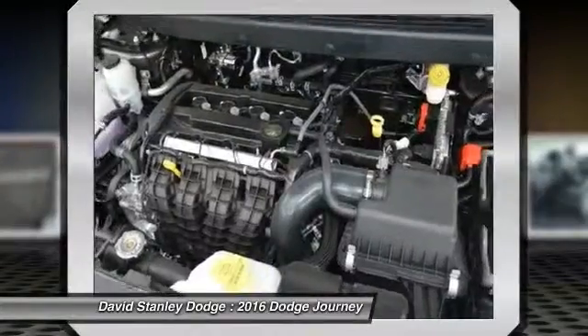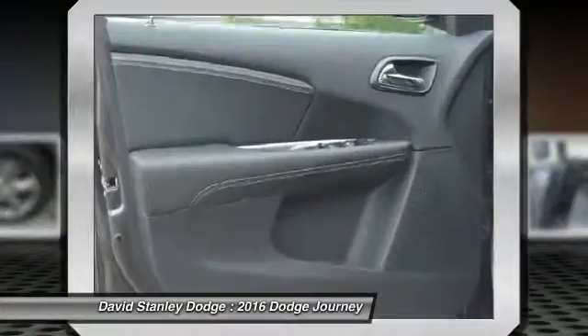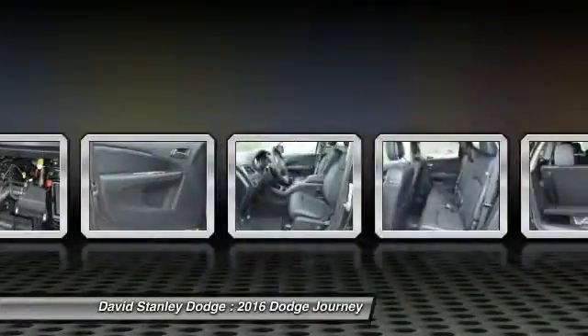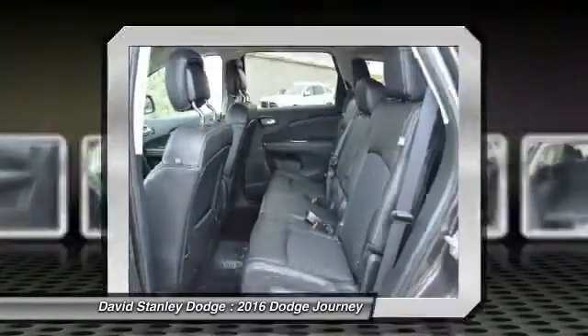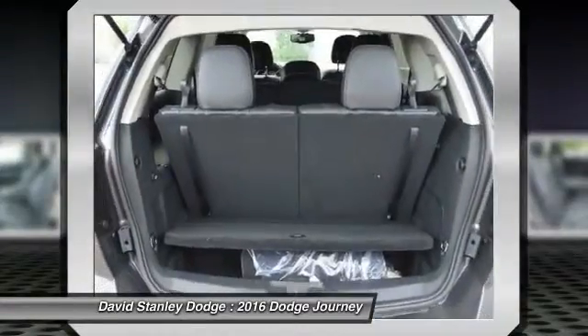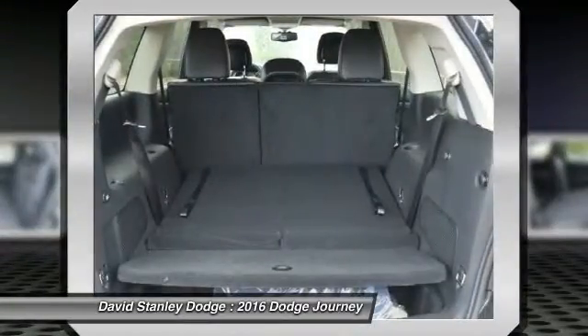Traction control, dual airbags, leather-wrapped steering wheel, power steering, front air conditioning, four-wheel disc brakes, universal garage door opener, power windows, compass, CD player.